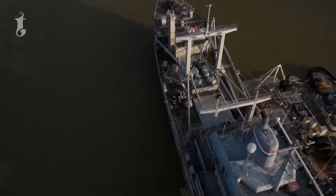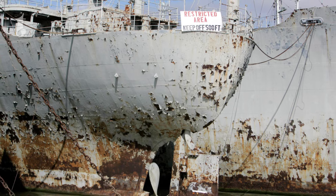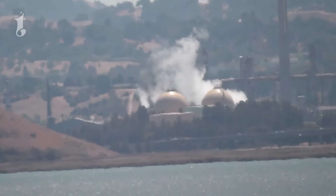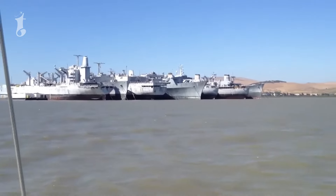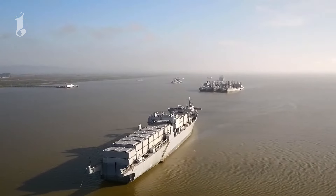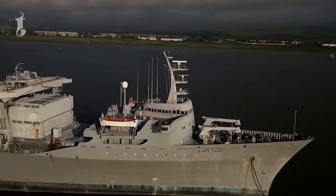Over the years, the elements have taken their toll, and the once-mighty vessels are now rusting and decaying, giving the fleet an even more ghostly appearance. While you can't walk among the ships or explore them up close, the Ghost Fleet can be viewed from a distance, and it's a sight that sparks the imagination. This base isn't just a collection of abandoned ships — it's a floating piece of history. Each vessel has its own story, its own past filled with battles fought and journeys made.